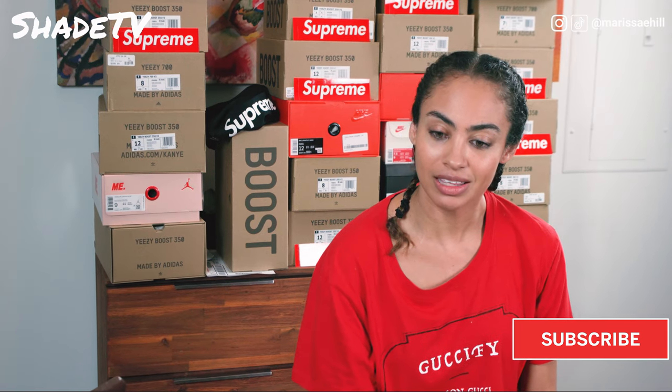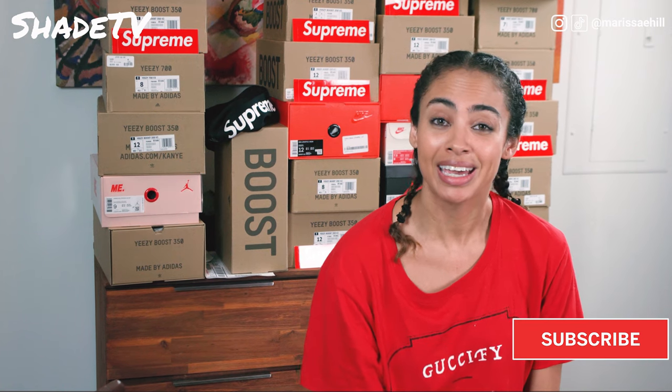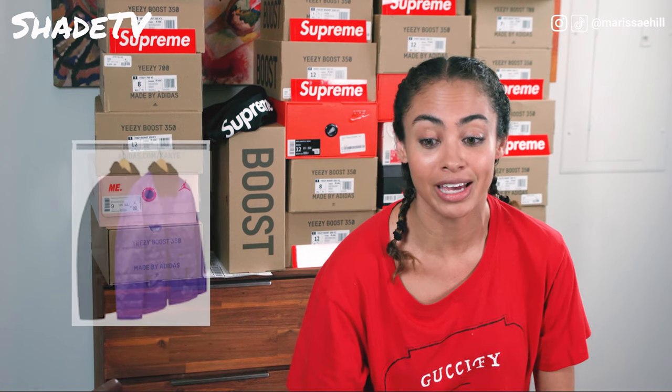All right, so I see this puffer coat and it looks like it's got fur on it. Supreme, what are you doing? It's almost summertime — this is a winter coat. I'm not rocking this in the summertime, sorry. Gonna have to say next on that.